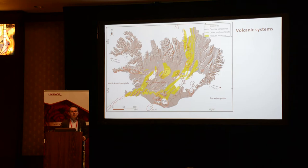We have many different volcanic systems. They're of different types — about 35 of them — with calderas, central volcanoes, and major fissure swarms in response to the plate spreading in Iceland.